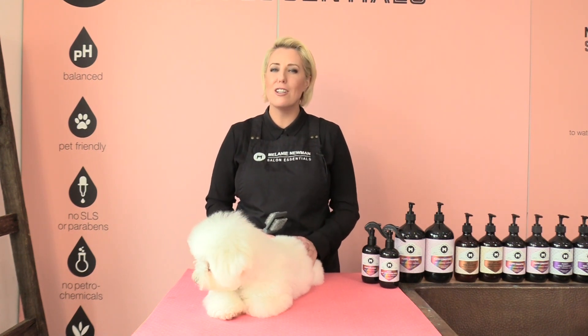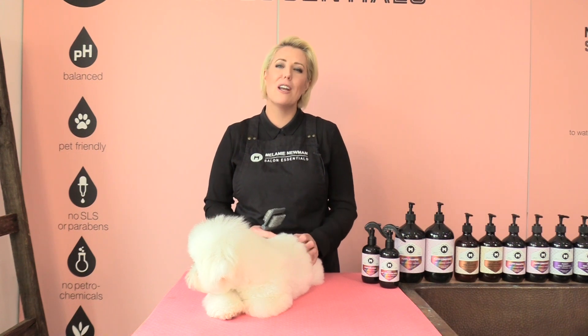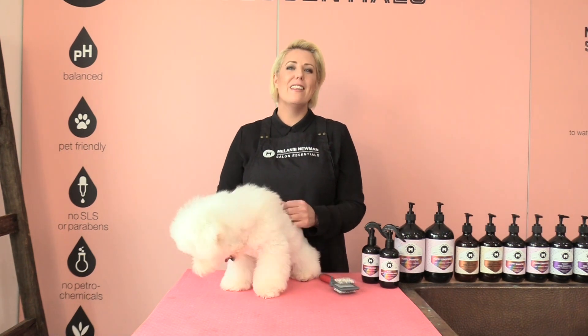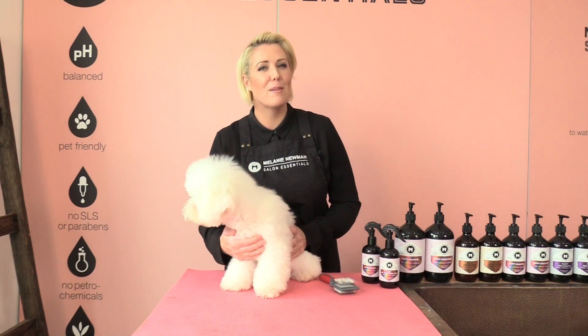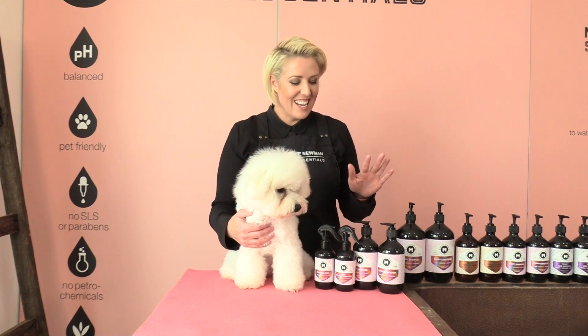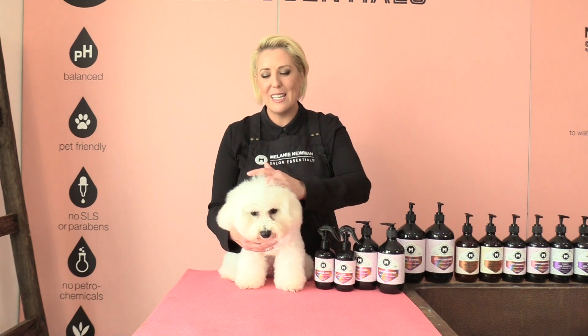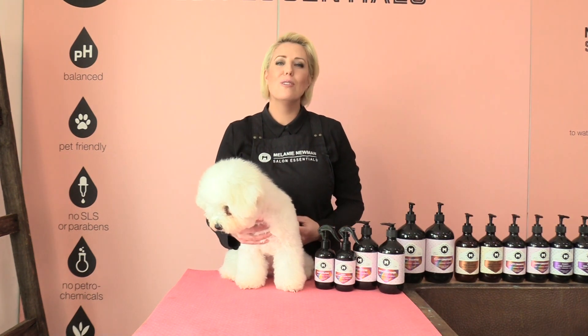When bathing your puppy, try not to bathe them with any tangles, as these tangles may worsen as you shampoo your puppy and will be harder to remove after the bath. Using a shampoo and conditioner that is formulated for your puppy's skin and coat will help loosen any puppy coat while strengthening the adult coat that is growing.